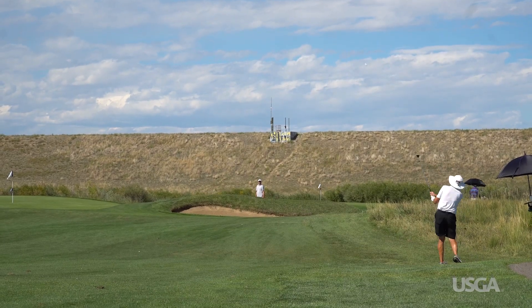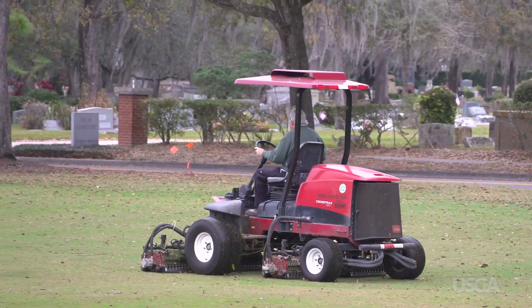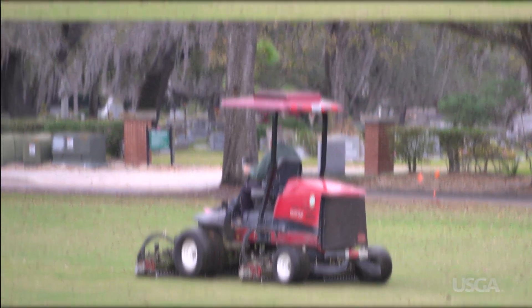Having reasonable expectations for course conditions is another important way that we can all help to make golf more accessible. Fast greens, pristine fairways, and lush green rough might look nice on TV, but trying to achieve those conditions at your local course makes golf more expensive and it might make it less fun.